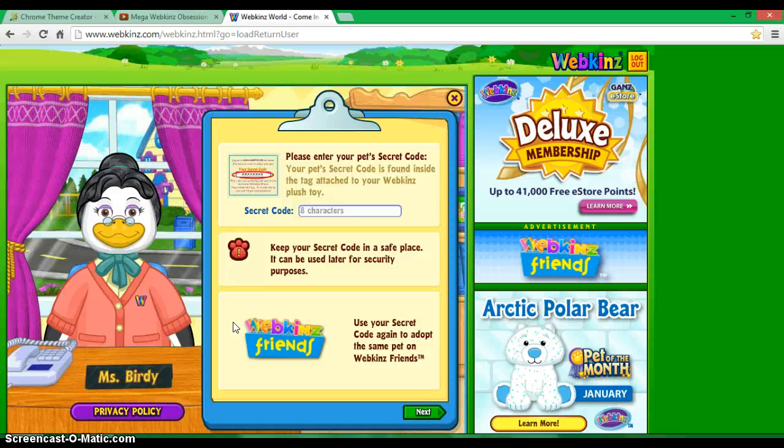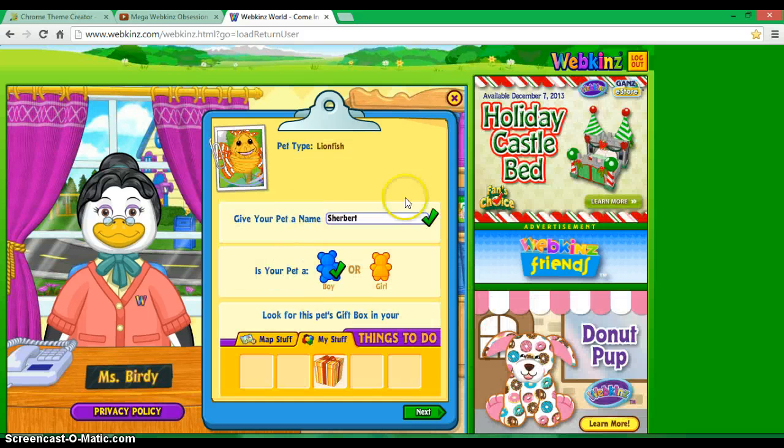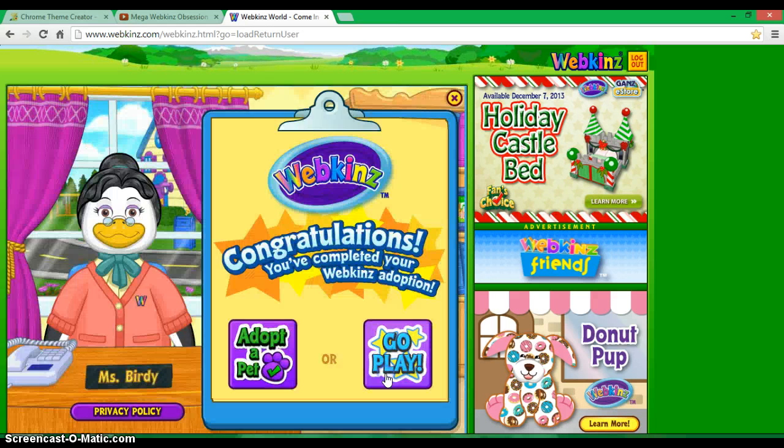First I'm going to do tigerfish. Be right back after I tape it in. I finally decided on a name — I'm naming him Sherbert. Positive. Sherbert. Next.